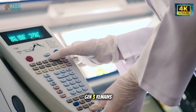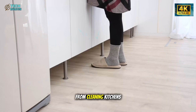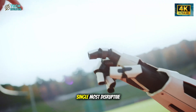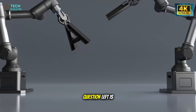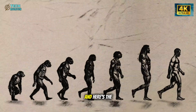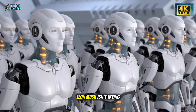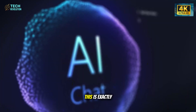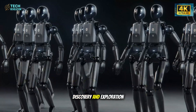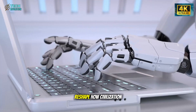For now, Optimus Gen 3 remains in testing. But make no mistake — it's coming. And when it does, it could redefine the meaning of work itself. From cleaning kitchens to performing surgeries, from building cars to building more robots, Tesla's humanoid line might become the single most disruptive technology of the 21st century. The only question left is: will humanity adapt as fast as the machines we've created? The countdown has already started. Optimus isn't just another Tesla product — it's a turning point in human history. Elon Musk isn't trying to replace people; he's trying to free them. It's the foundation for a future where humans focus on creativity, discovery, and exploration while machines handle the rest. From factory floors to future Mars missions, this technology could reshape how civilization grows — faster, safer, and smarter.